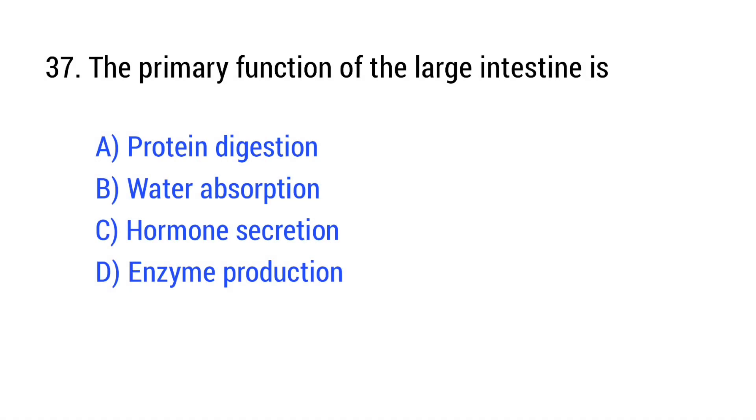Question number 37. The primary function of the large intestine is? The right answer is Option B: water absorption.